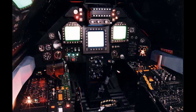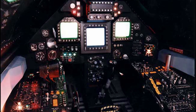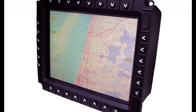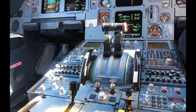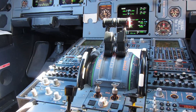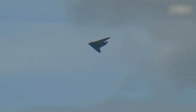The cockpit features multifunction color displays that provide the pilot with information on flight parameters, aircraft systems, and targets for attack. The F-117 is equipped with an automatic flight control system, which ensures the stabilization and control of the aircraft during flight. This system includes an autopilot and a flight management computer that help the pilot maintain the desired trajectory and perform maneuvers.